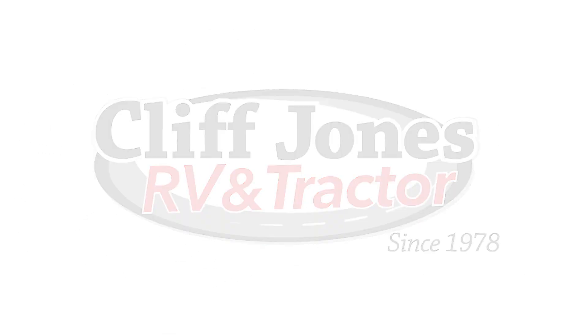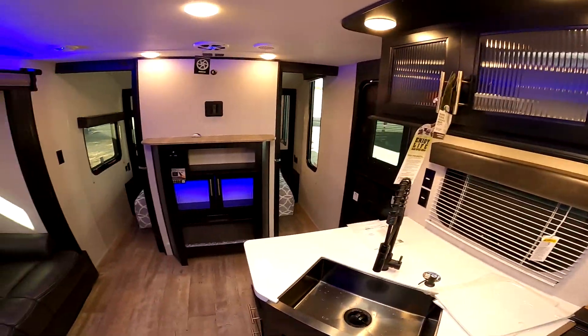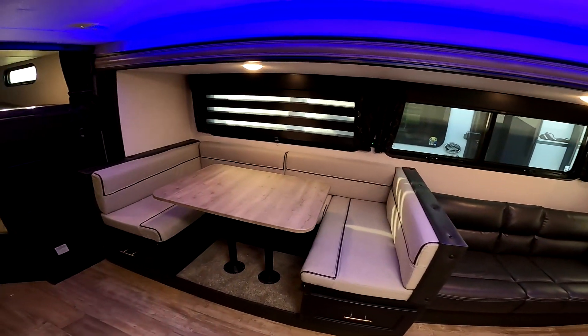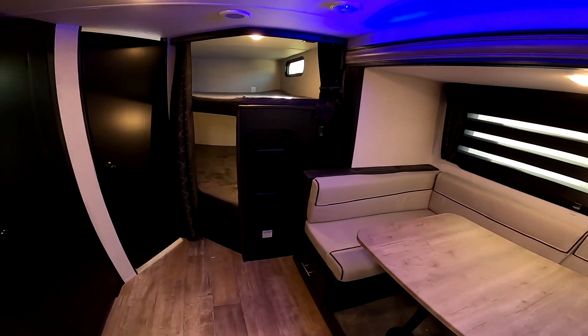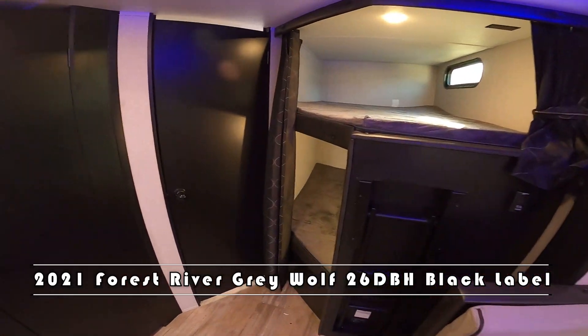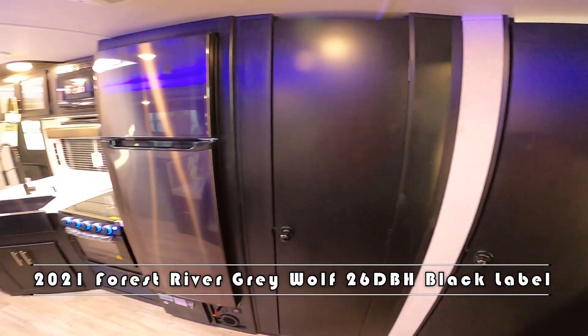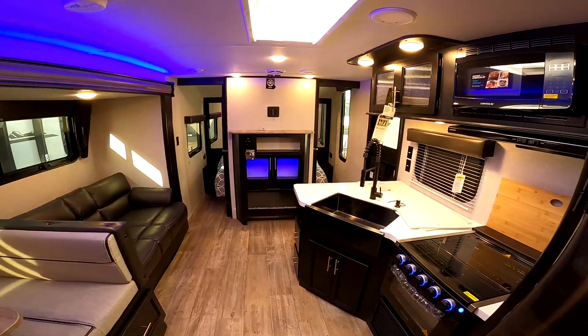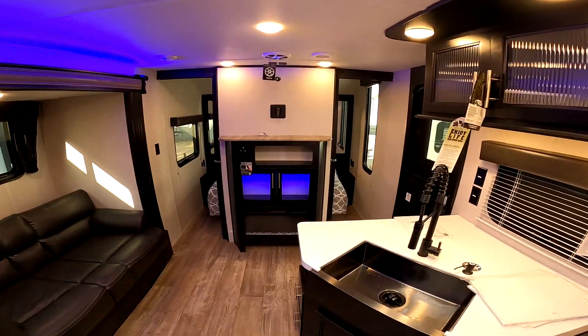Good morning, Sean. Nico from Cliff Jones RV here in Sealy. I want to make this quick video to say thank you so much for considering this for your needs and giving me the opportunity to earn your business. I'm here inside this awesome 2021 Forest River Grey Wolf 26 DBH Black Label. I know you're really wanting the 27 DBH, but I've got to tell you, I've had more customers get happily involved with this model versus any other.